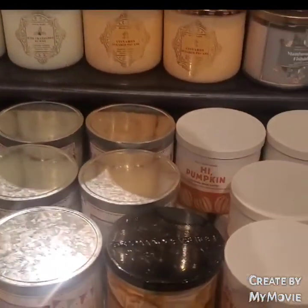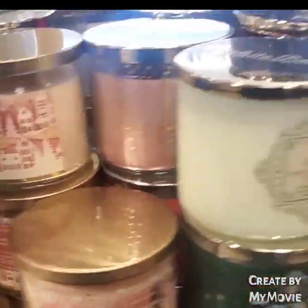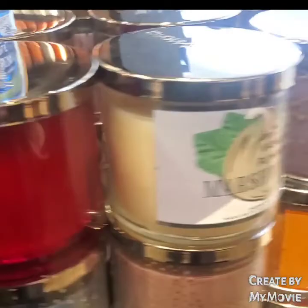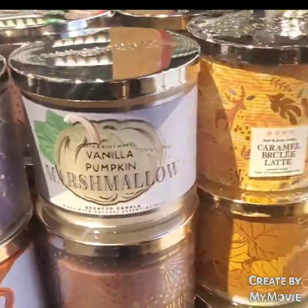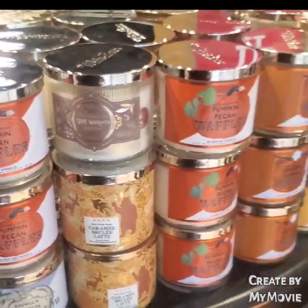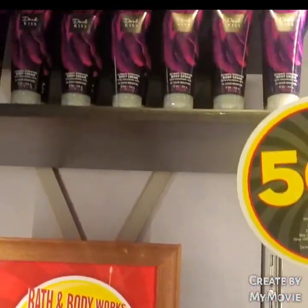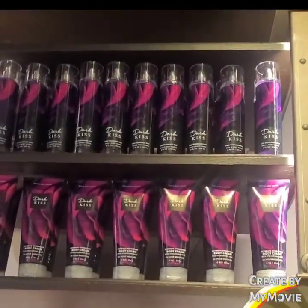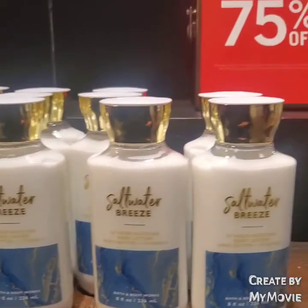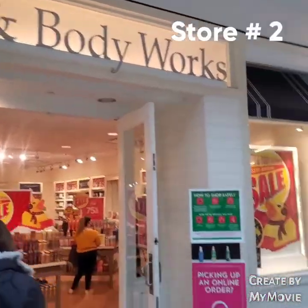The holiday candles include Iced Cranberry Scone, High Pumpkin, Marshmallow Fireside, Merry Pancakes, Vanilla Pumpkin Marshmallow, Caramel Brûlée Latte, and Pumpkin Pecan Waffle. Also, 50% off Dark Kiss — they have a ton of it, so if you love that scent, stock up. And 75% off Saltwater Breeze hand sanitizer, going for $1.37.